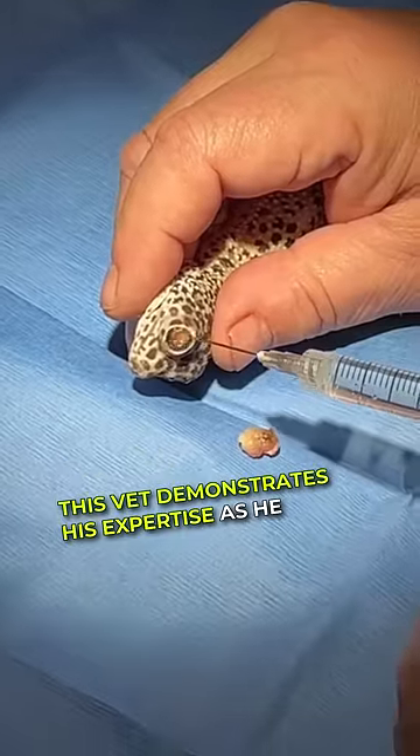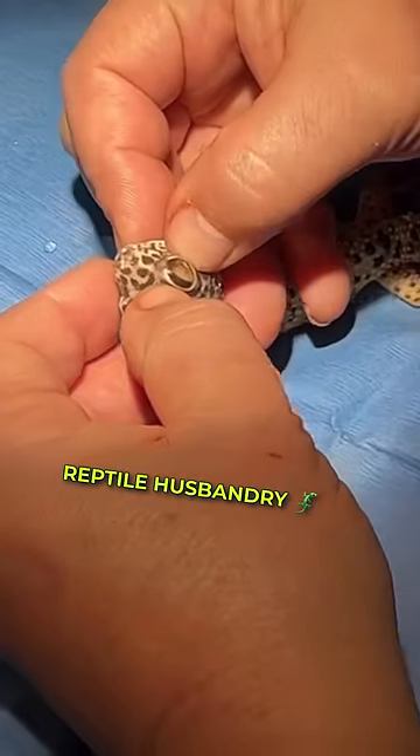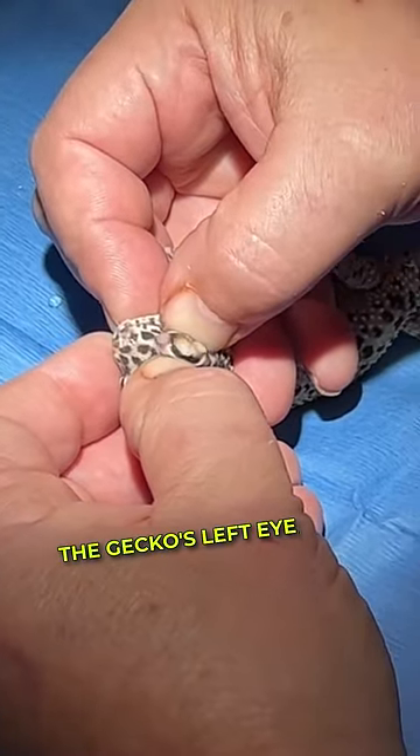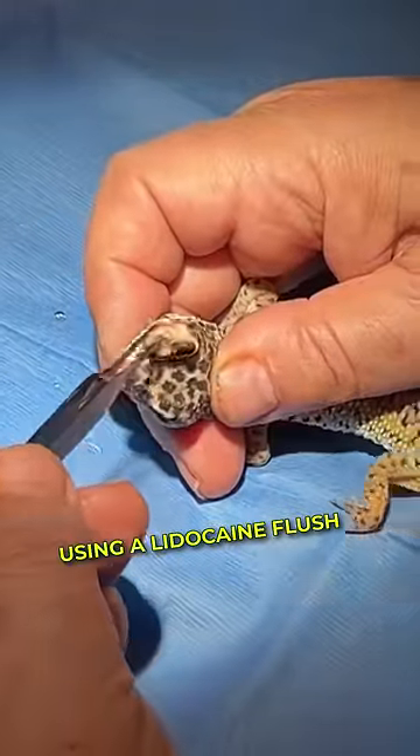This vet demonstrates his expertise as he addresses the consequences of poor reptile husbandry. He removes retained shedding from the gecko's left eye and proceeds to treat the swollen right eye using a lidocaine flood.